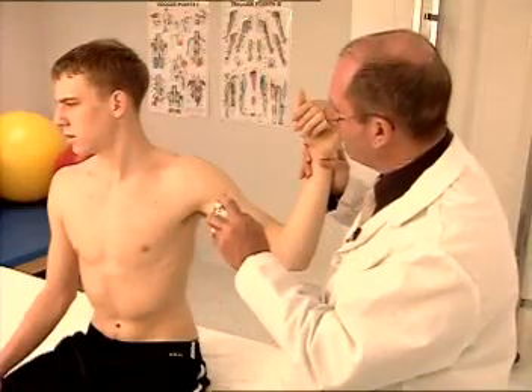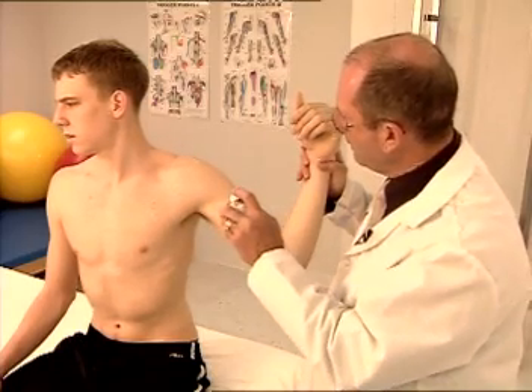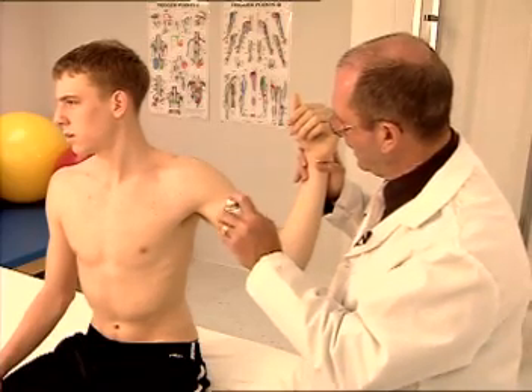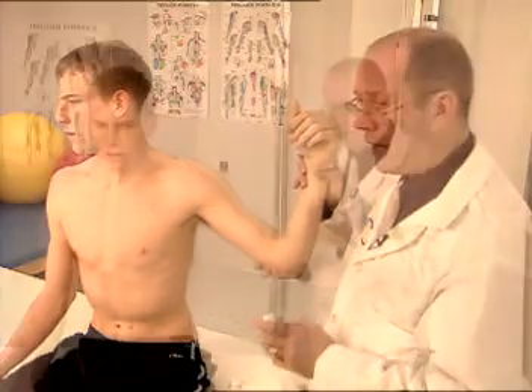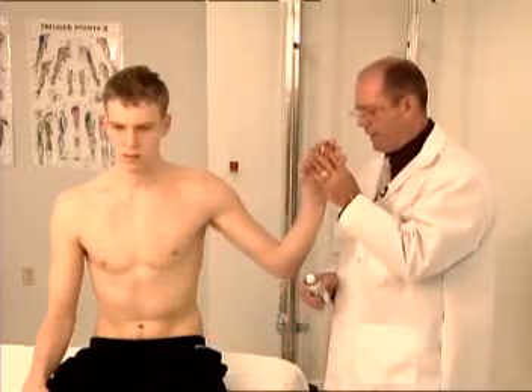Used in conjunction with the spray and stretch technique, Gebauer's Ethylchloride medium or fine stream spray may be used as a counter-irritant in the management of myofascial pain, restricted motion, and muscle tension. Relief of pain facilitates early mobilization and restoration of muscle function.